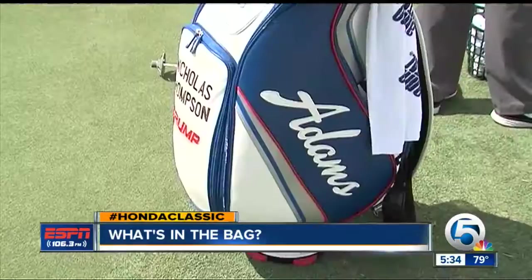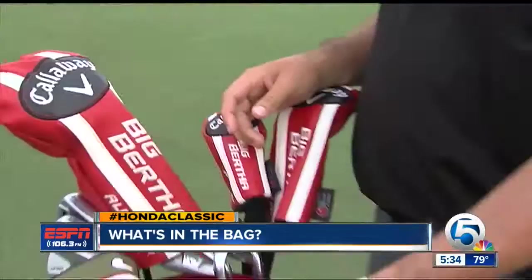Obviously, in these things you have your essentials — three new golf balls. He likes to have his wife's name on his 60-degree because that's a scoring club.